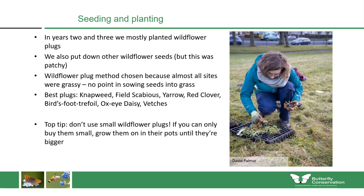A top tip: do not use small wildflower plugs if you can avoid it. If you can only buy them when small, I'd recommend growing them on for about six months in pots until they're bigger, because they have a much better chance of competing with the existing grasses if they are larger plants when you put them in the ground.